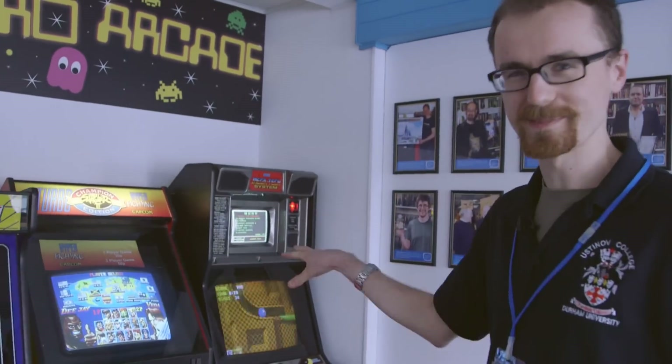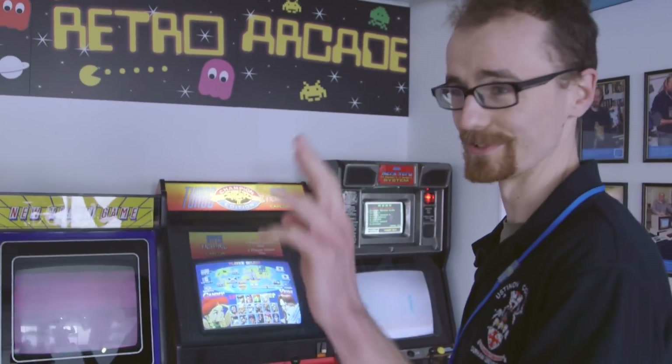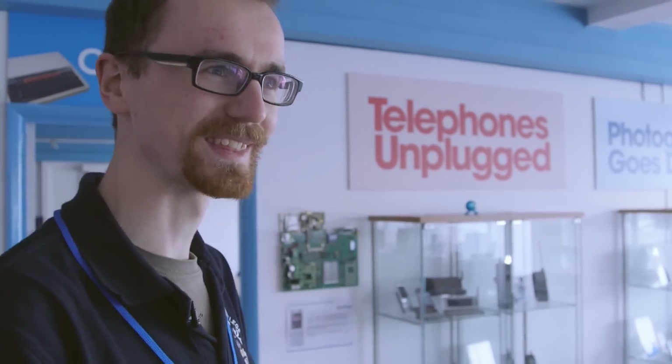Street Fighter II here is always very popular — people go straight for that. It's great when we have kids coming in; they come straight through the doors and they're just straight over to this corner of the room, to the games, before they even see that we've got the main gallery next door. They quite like looking at the old mobile phones too, particularly the massive briefcase-style ones — they're always good fun.